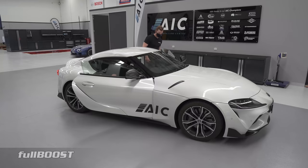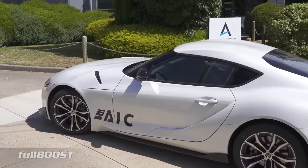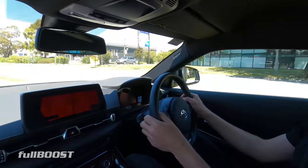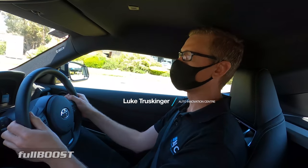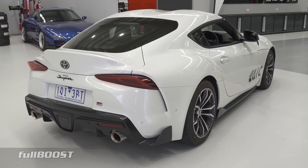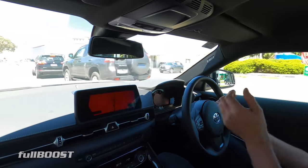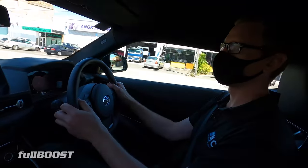We are in a Toyota Supra driving to pick up another very cool Toyota — the second of the recent GR cars, arguably more hyped than the Supra. It's a lot more affordable, a lot more real. The Supra is an awesome car but it's kind of plagued by the price point, whereas the Yaris at sub-$40,000 sounds like it's going to be an awesome thing.